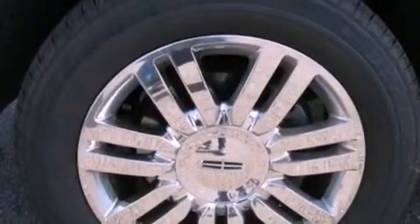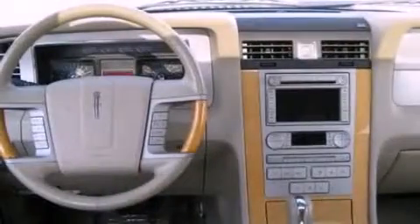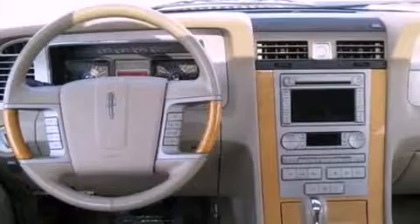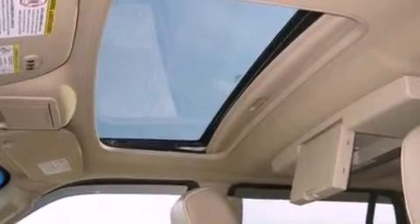The following features are also included: memory settings for the driver's seat positions so you can recall your favorite position with the push of one button, air conditioning, cruise control, a CD player, and a trailer hitch receiver.